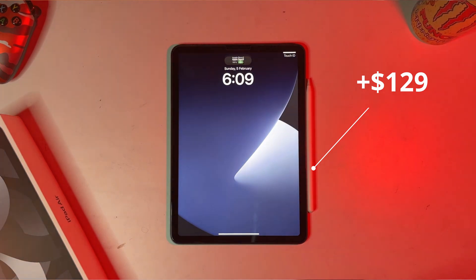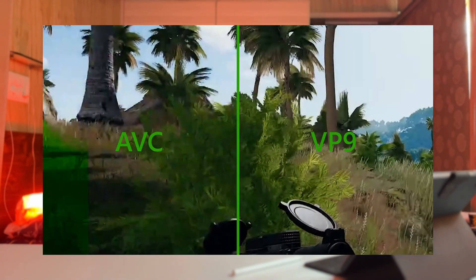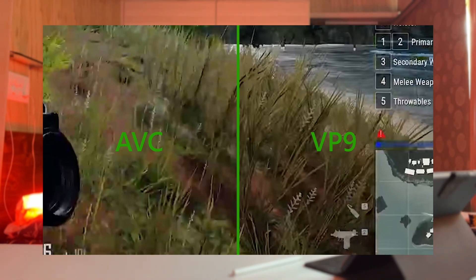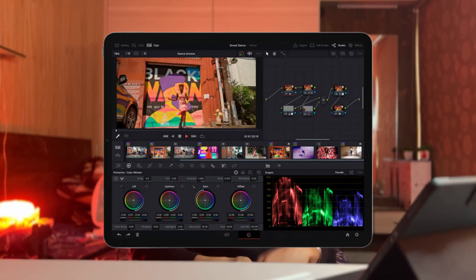When you upload a 1080p video on YouTube you get an AVC codec, but when you upload a 4K video you get a VP9 codec, and VP9 uploaded videos look way sharper — even if viewers watch at 720p. Earlier, people upscaled their video from 1080p to 4K in the export section of DaVinci Resolve, but that section is not available on iPad. So it might be a con for people who shoot at 1080p and want to upscale to 4K to get that VP9 codec.